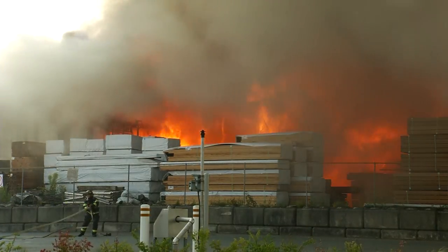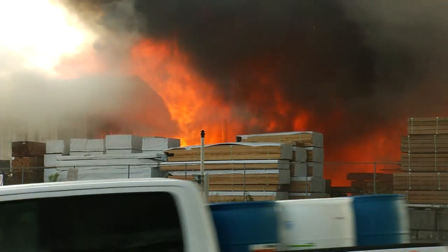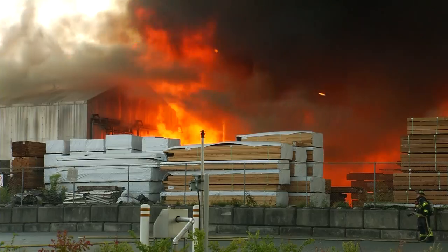And how hard of a fire is this to fight? Yeah, it's grueling, especially with the temperatures around 30 degrees here today, and we're cycling our guys through rehab.